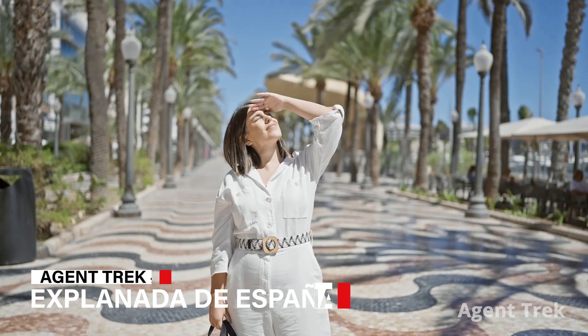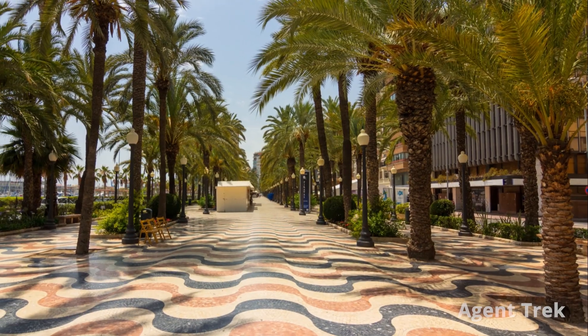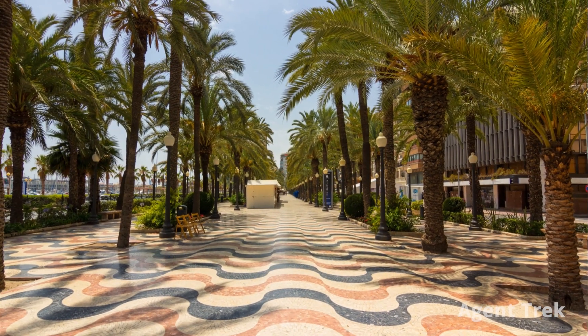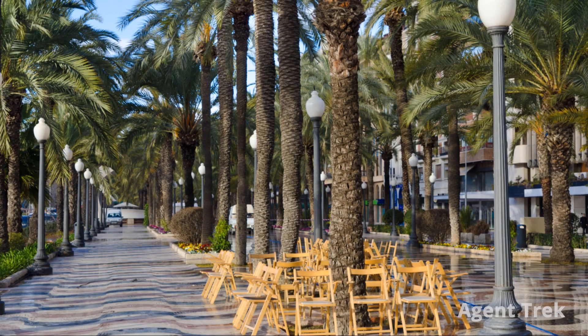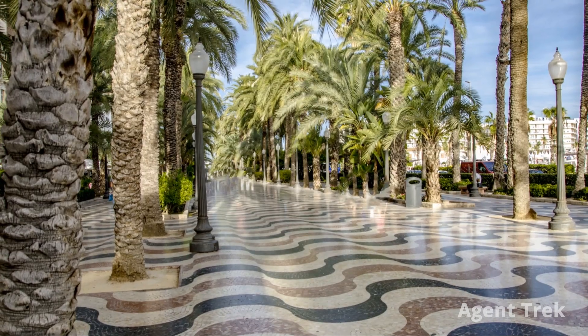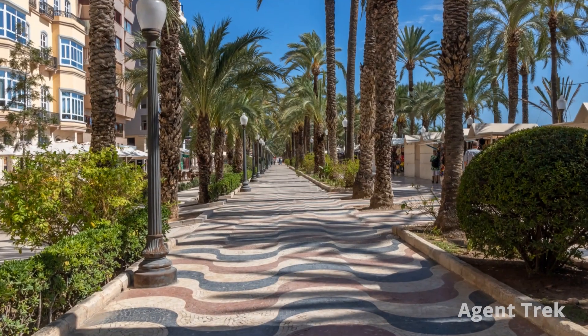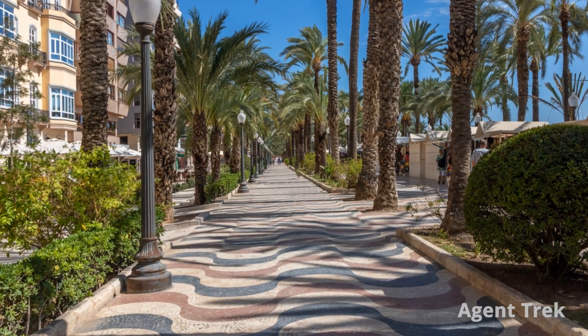Next on our tour is the Explanada de España. This vibrant promenade runs along the waterfront, featuring a beautiful mosaic of 6.5 million tiles that mirror the Mediterranean waves. It's lined with palm trees and benches, perfect for strolling or people watching. Enjoy street performances, local art and a variety of cafes and restaurants while taking in the sea views and the cool Mediterranean breeze.